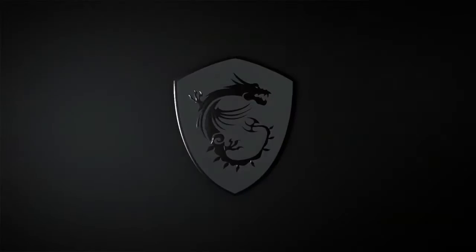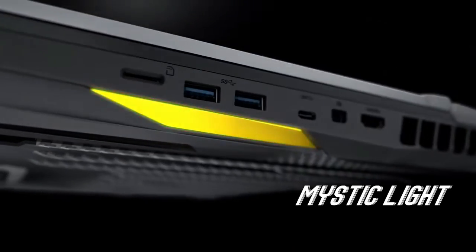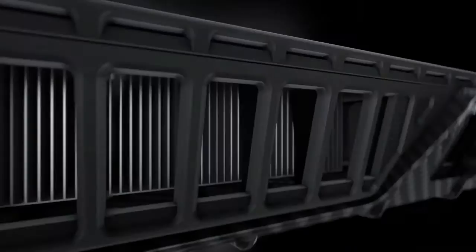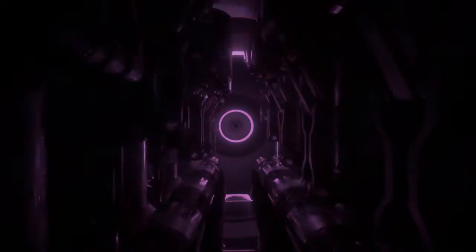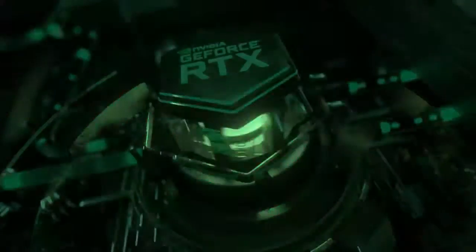MSI GE Titan Series Laptops GT76 Titan, 10th Gen Intel Core i9 Processors, GeForce RTX 20 Series. This laptop is powered by 10th Gen Intel Core i9 Processors.